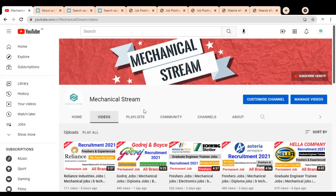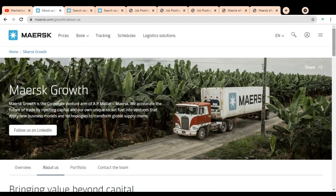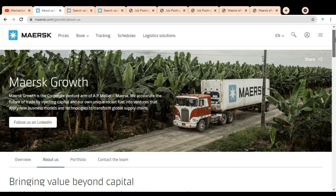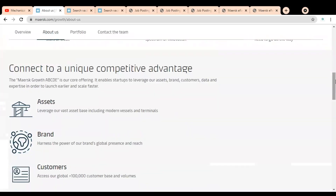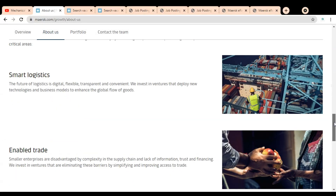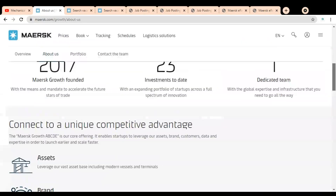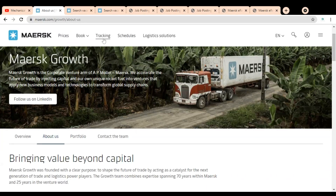Hi friends, welcome to our channel Mechanical Stream. In this video we are going to check the various job opportunities available in the Musk company. Musk is a multinational CP and supply chain management company, and they have various job opportunities for freshers and experienced professionals. Please watch the video completely to know about these opportunities, and I will also explain how you can fill the job application form.